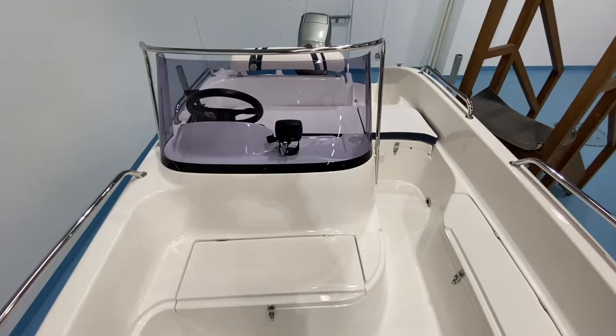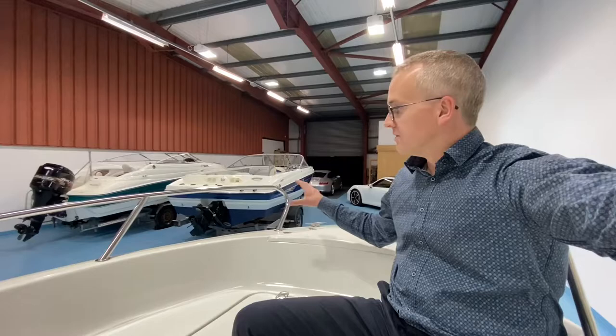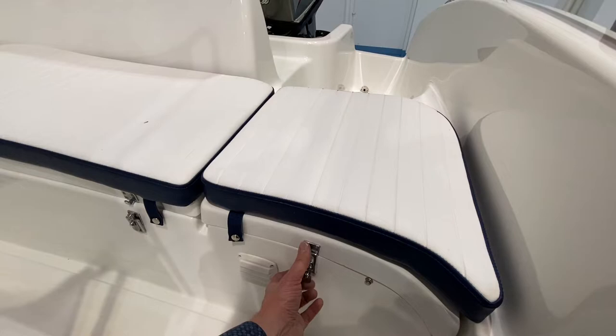Sitting in this seat, the gunnel comes up to a pretty decent height — about your lower back — and the bow rails come up to shoulder level. So anyone sitting in the bow whenever the boat's underway is going to feel pretty safe and secure, and there's no shortage of rails and handles to grab onto. The rear bench seat has cushions in perfect condition, and underneath — with the cushions removed — there's moulded non-skid.